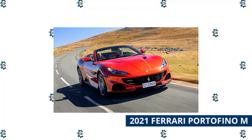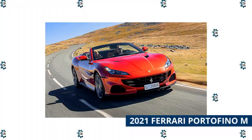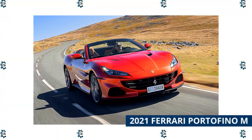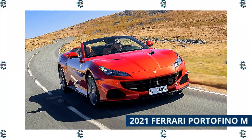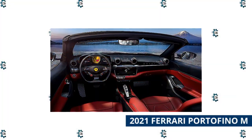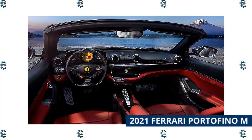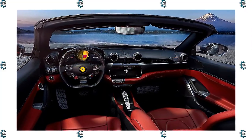2021 Ferrari Portofino M. The Ferrari Portofino was the replacement for the California, the brand's first-ever metal retractable hardtop convertible. The updated Portofino M has an elegant, contemporary design and is powered by a 3.9-liter V8 that puts out 612 horsepower, routing power to the rear wheels through an 8-speed dual-clutch transmission. The Portofino features a 2-plus-2 layout that technically seats four, though the rear seats are best used for storing extra luggage. It features a 10.3-inch center console display with Apple CarPlay integration.